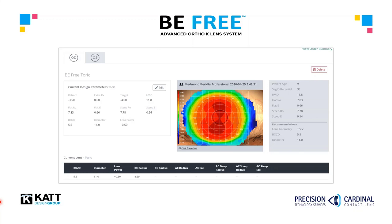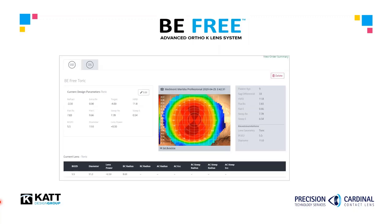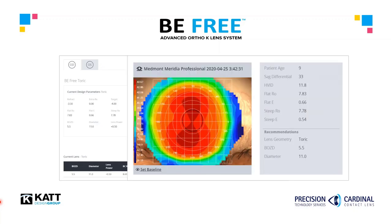The Medmont is the preferred topographer of the BeFree system, but there are other instruments that directly link to the platform. Talk to your Precision or Cardinal consultant to determine if your topographer can automatically import. If your instrument cannot link to the BeFree, your consultant can explain what information you need to extract from the topographer to manually input data and generate the custom BeFree lenses.